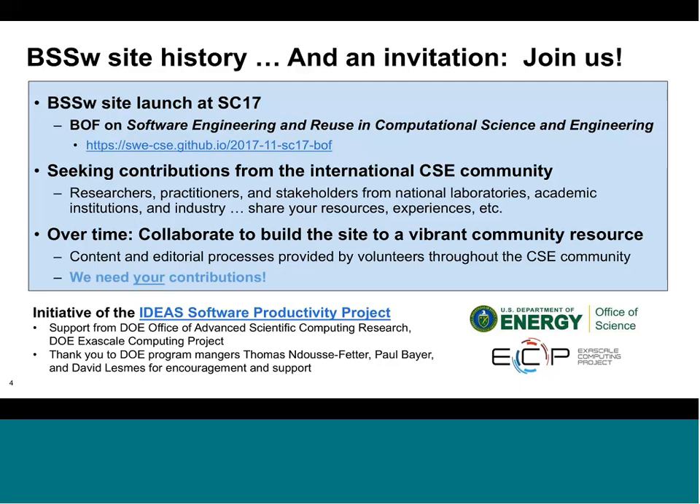We're looking for people who would not only like to provide content, but who might also want to help with curating and editing contributions that come to the site. This activity is an initiative of the IDEAS Software Productivity Project, funded through the Department of Energy's Office of Advanced Scientific Computing Research, and now transitioning to have some support through the Department of Energy's Exascale Computing Project.